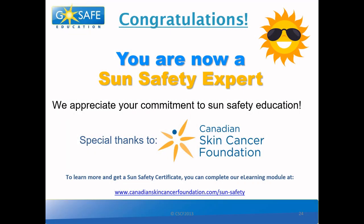Congratulations! You are now a sun safety expert! We appreciate your commitment to sun safety education. Special thanks to the Canadian Skin Cancer Foundation for making this video. To learn more about sun safety and skin cancer, you can visit their website at CanadianSkinCancerFoundation.com. I hope you all have a very sun-safe day!